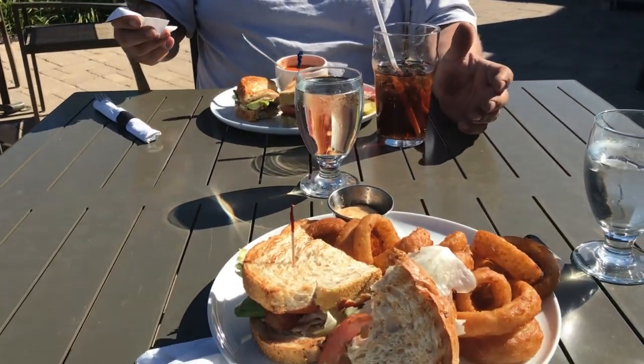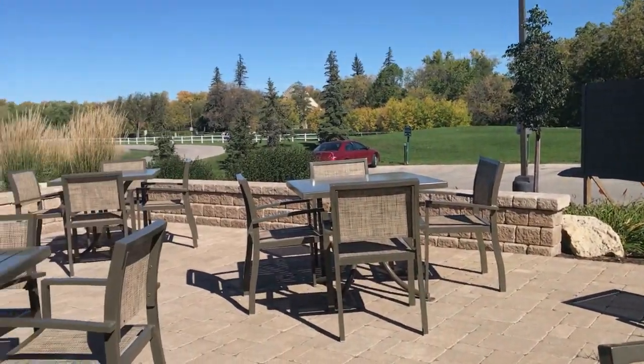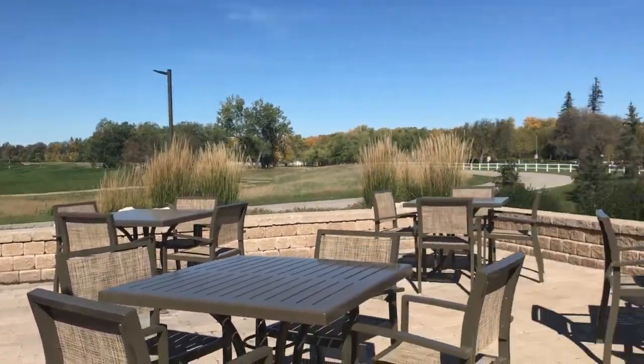Hey folks, Dave and I have figured out the advantages of having bees at a golf course — which is a golf course that can serve you lunch. So here we are pretending to work and enjoying the day. Bon appétit.